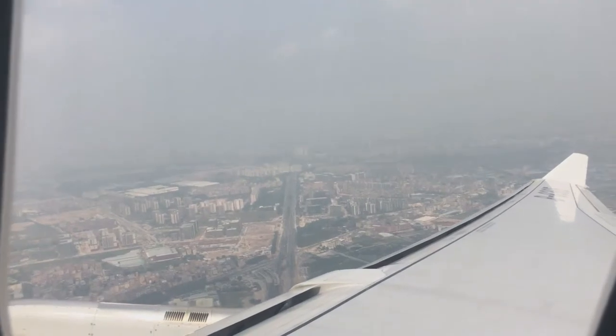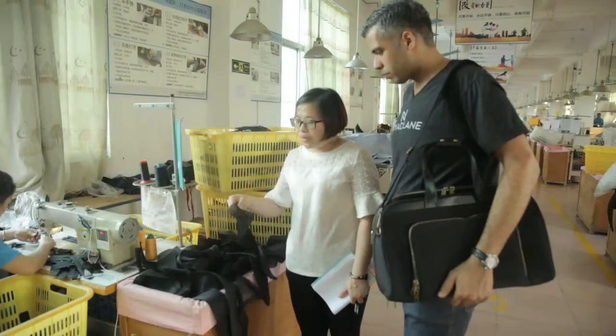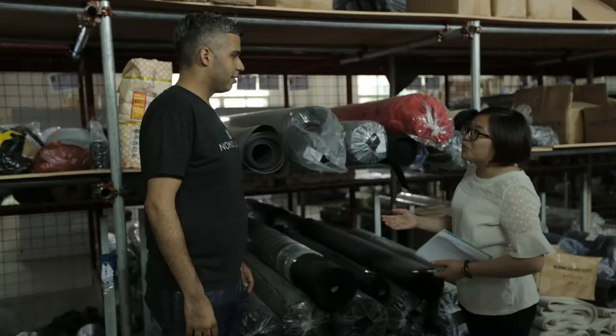We spent months surveying the market, and every bag we found was too bulky, too unorganized, or too unpolished, so we decided to design the ultimate travel sidekick. Over the course of the last year, we interviewed frequent flyers to understand their needs and wants in a personal item bag. Then we flew halfway around the world to meet with our supplier to build the best travel bag ever.